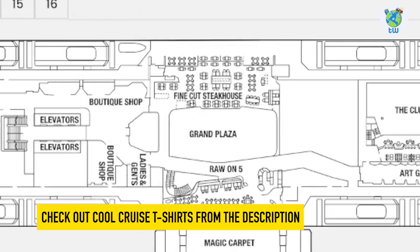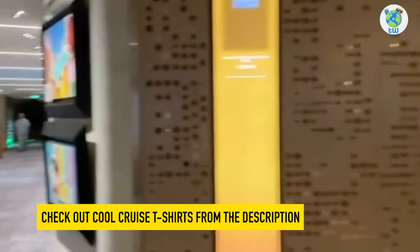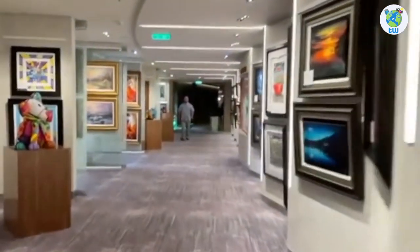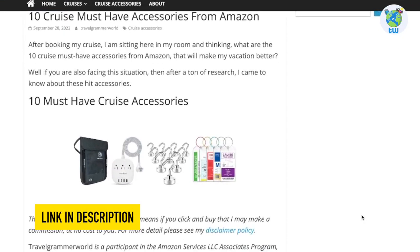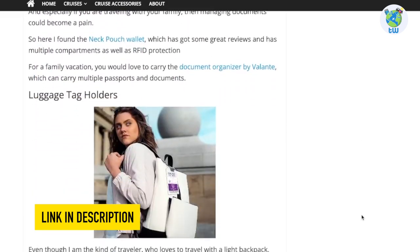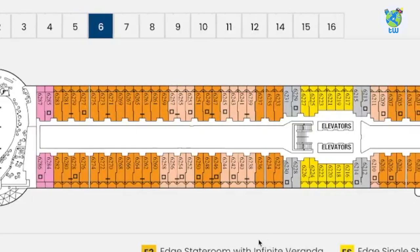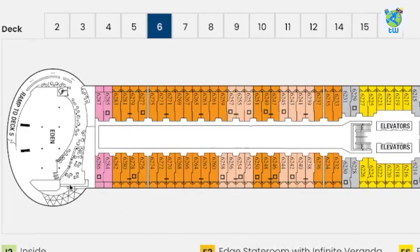Fine Cut Steakhouse offers upscale steak and seafood. Next is the upper level of the club and an art gallery. If you're planning to sail on board this cruise, make sure to check out these cruise essentials before boarding from the link below. Decks 6 to 12 are reserved for staterooms; however, deck 6 aft is Eden.